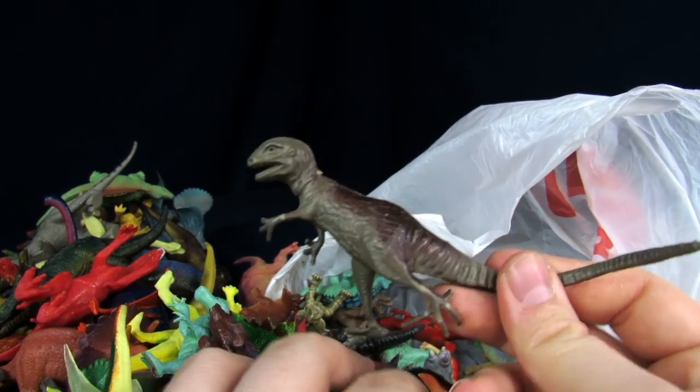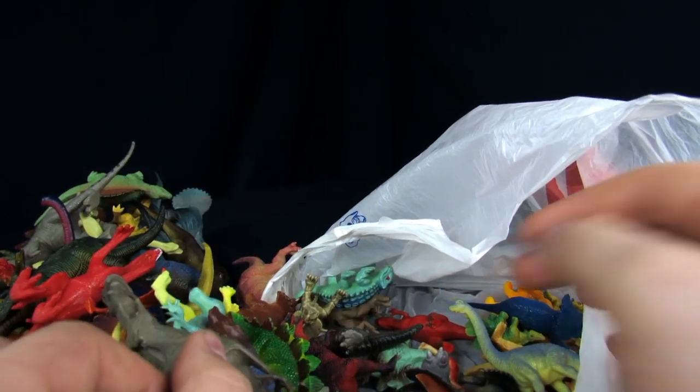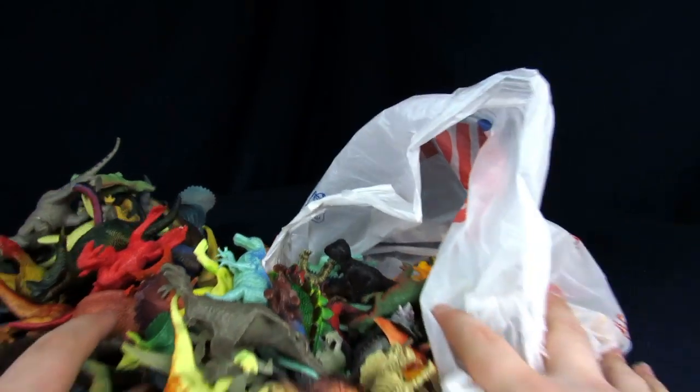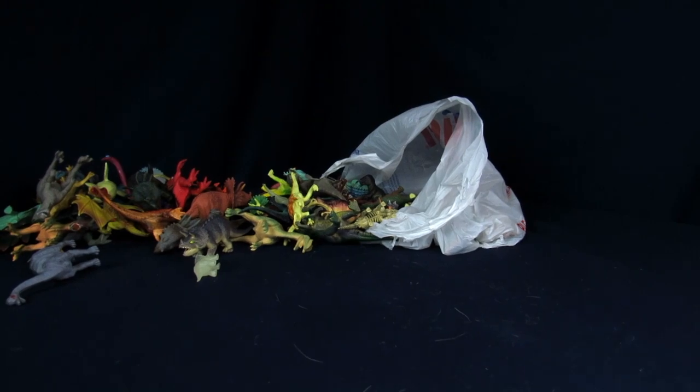Oh God, I know these ones — they're like in those cheap ones with the plates. Not too shabby. Alright, we're just going to shove these to the back here. Oh god, there's cat hair everywhere on my table now.